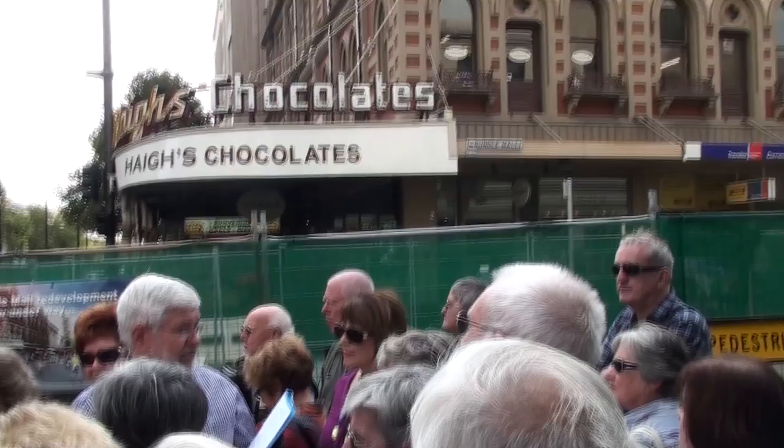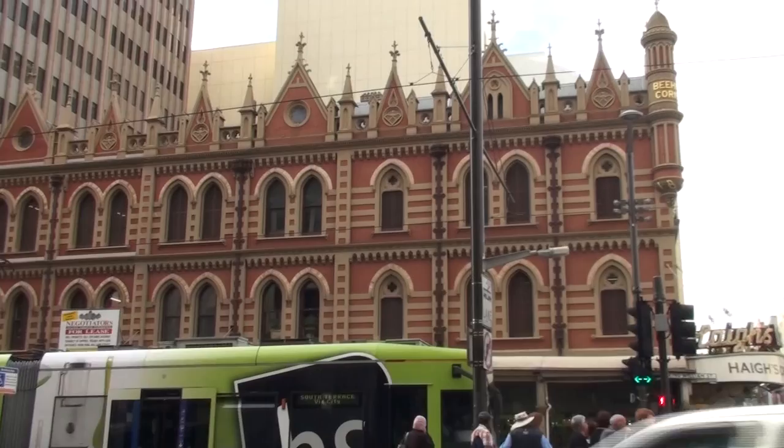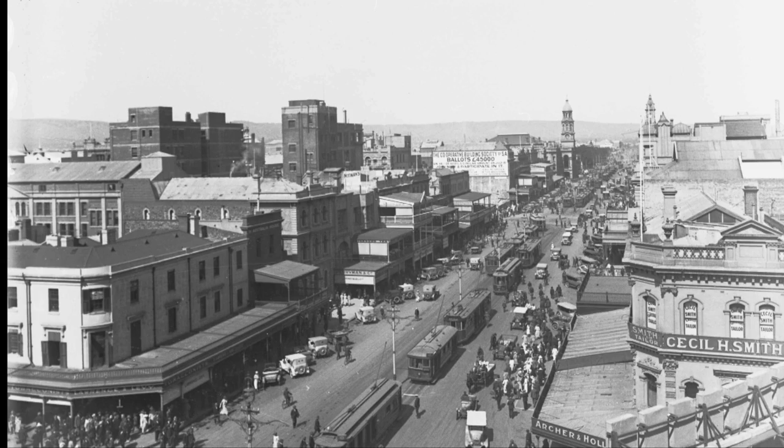On the other side of the Rundle Mall entrance, it's more modest, but the Waterhouse Building is a relic of the 1850s, built with huge profits made by shopkeeper Mr T.G. Waterhouse, who invested in the giant Borough Copper Mine. There it is on the left again, and in a later picture, our first skyscraper — the TNG.